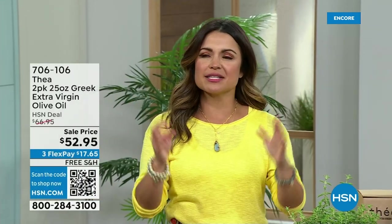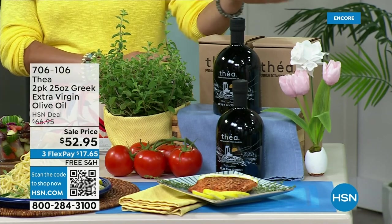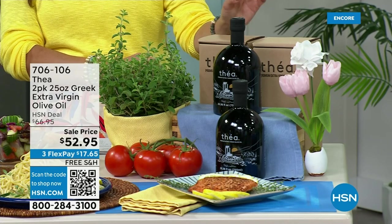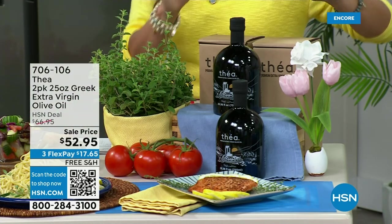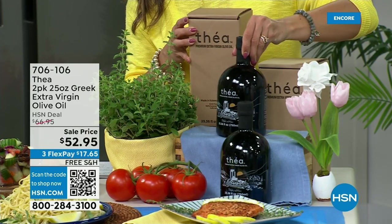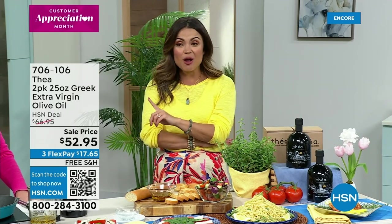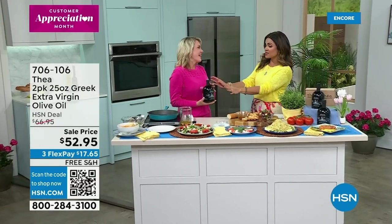Welcome back. We are in the kitchen — we've been talking about using fresher ingredients, making better-for-you choices, and honestly having delicious food while we do it. I'm very excited to announce that Thea is finally back in stock. It is the most incredible Greek extra virgin olive oil — a massive customer pick. Out of 80 reviews, 70 are a perfect five-star. It's made very specially with the queen of olives in Greece. We're doing a two-pack in beautiful dark glass bottles, over 25 ounces each, separately boxed, for $52.95.